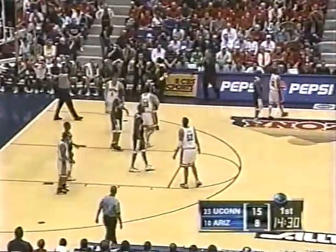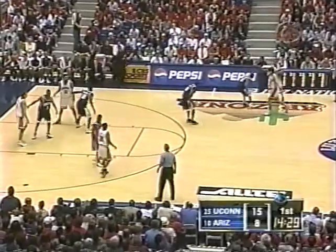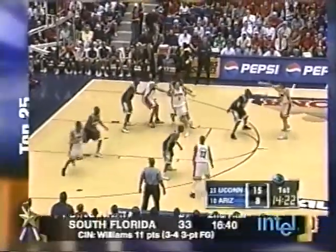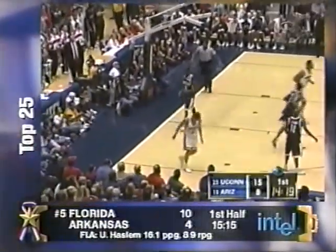Gardner looking for his first point. Good fighting over the screen by Brown. Walton battles and loses it out of bounds. The pressure defense on this UConn team has not allowed anyone they've played this year to shoot better than 45%. Part of it is their hassling defense. Arizona has a pretty good assist-turnover ratio, plus 33 on the year, but surprisingly opponents are plus 44.